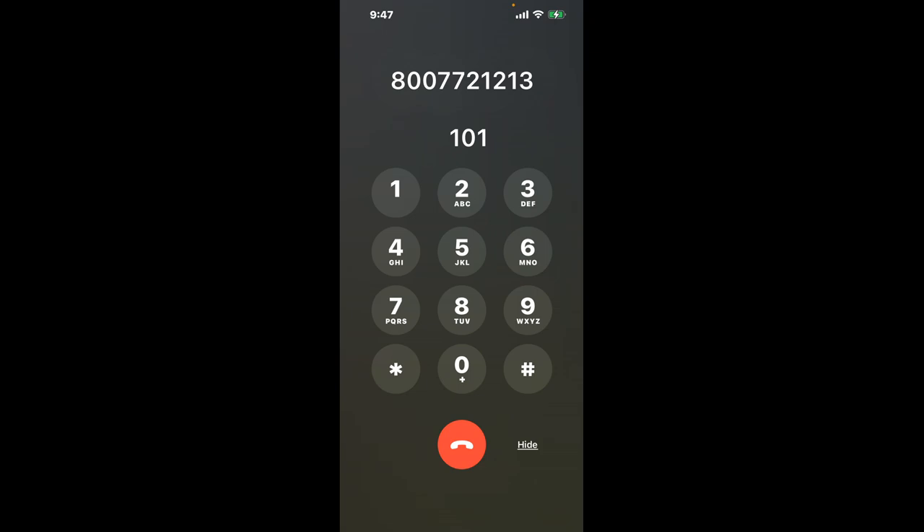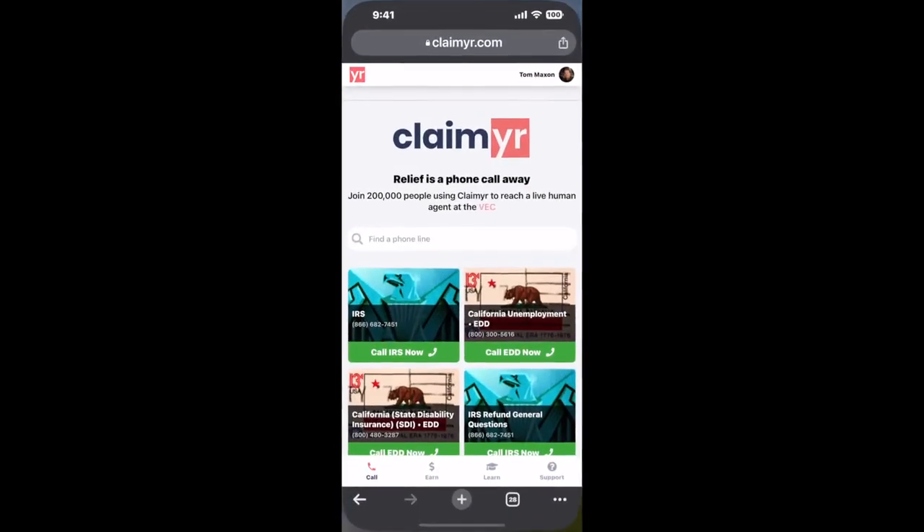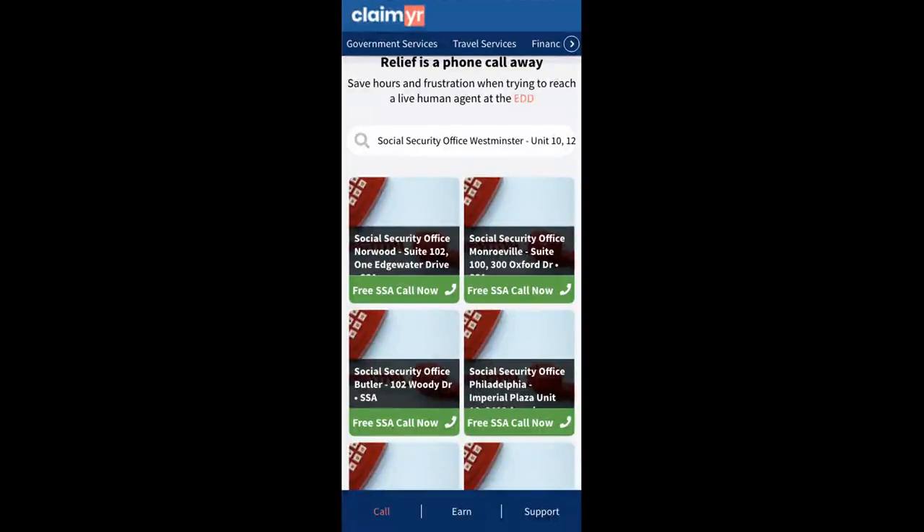Now the next method is the better way to reach a live person at Social Security Office Westminster, Unit 10, 125 Airport Drive. I built a calling tool. To use it, open up your browser, go to claimer.com, and search for the Social Security Office Westminster, Unit 10, 125 Airport Drive option.